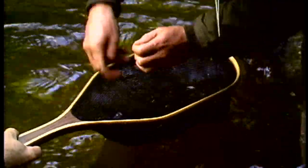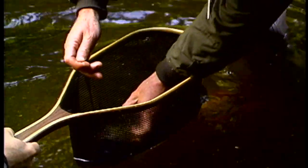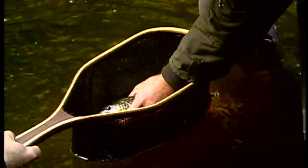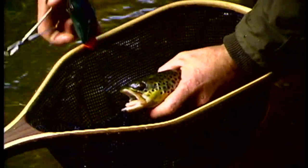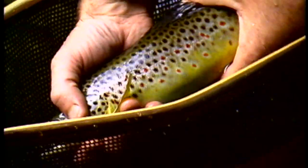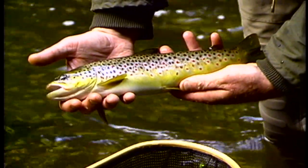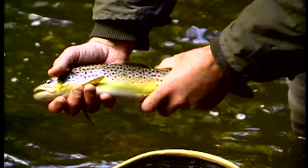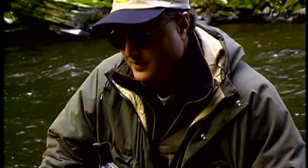Is that about 14, 15 inches? Yeah, I'd say about 14. Isn't that gorgeous? Pretty colors. Beautiful. Very fun. Well done, sir. All right, let's get some more here.